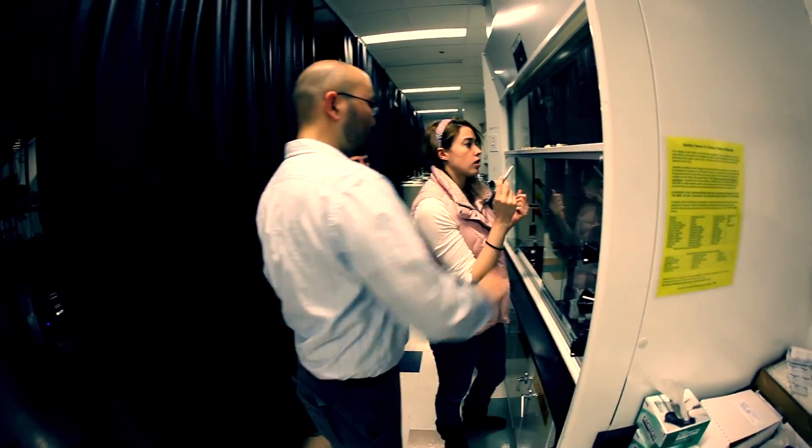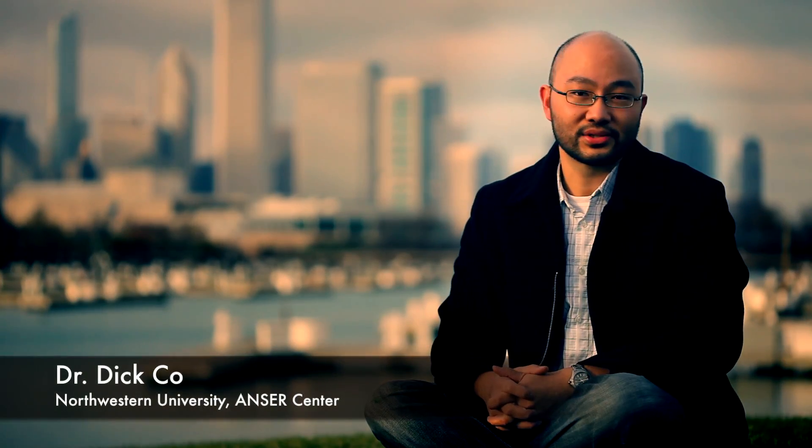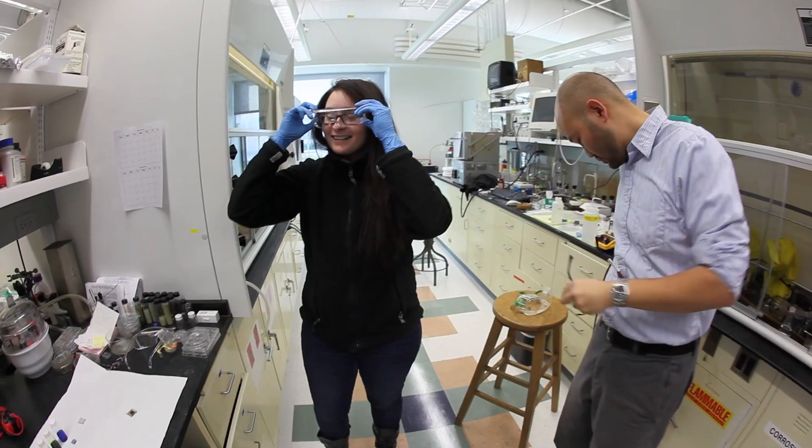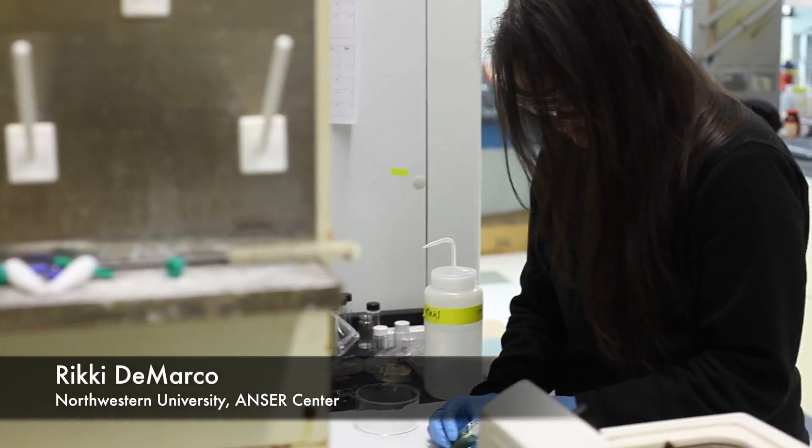I met with Dr. Dick Coe, and he works with a team of chemists in the basement of one of the buildings on campus. He is a chemist working with lasers to study new materials they're developing to capture energy from the sun. Our first step was to head to the chemistry lab, where we met up with Ricky DeMarco, who is studying dye-sensitized solar cells. Understanding the science behind it is key to figuring out how to have widespread use of the sun.